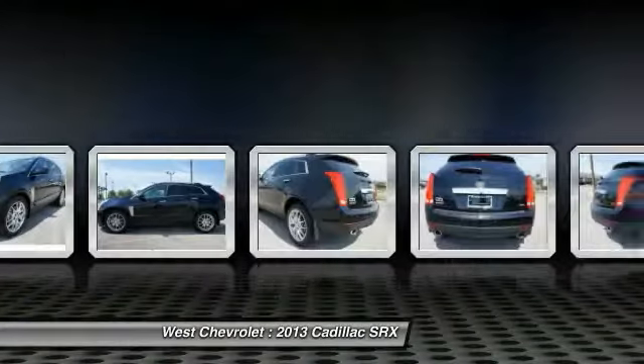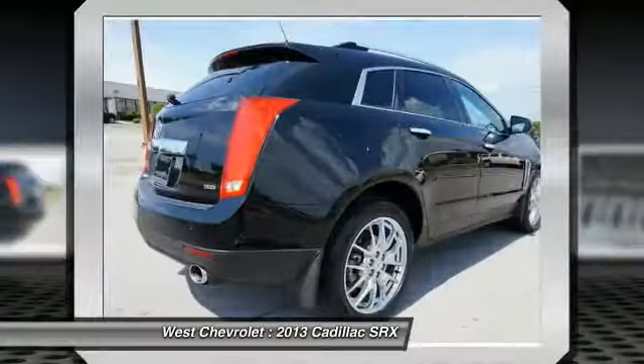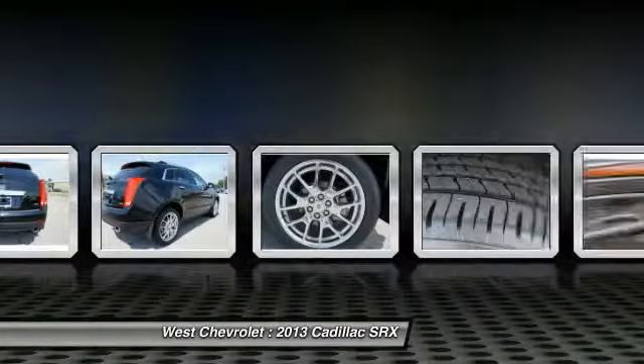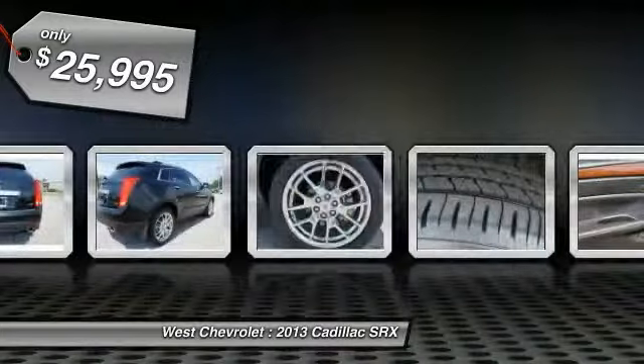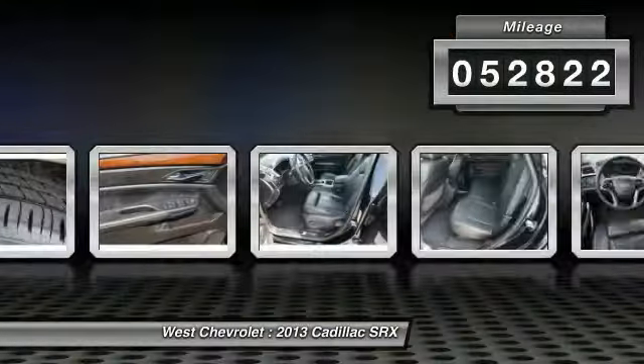Luxury lovers will delight in the new stylish handcrafted cabin. And for technology lovers, the list of high-tech features is just too long to list. And is priced below $30,000. This vehicle has less than 55,000 miles.